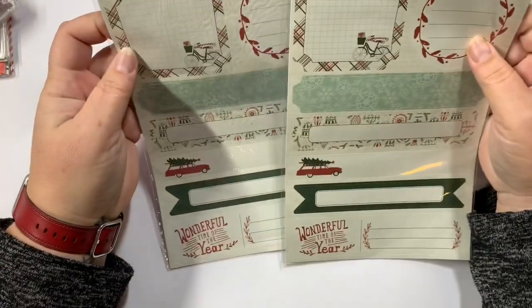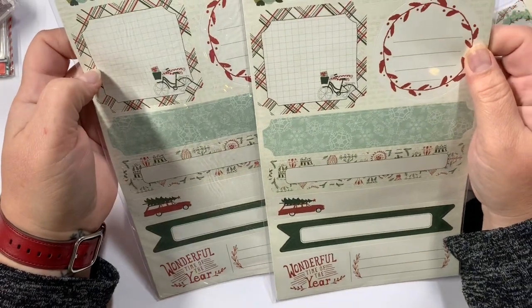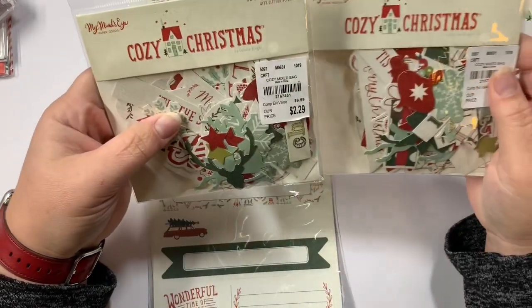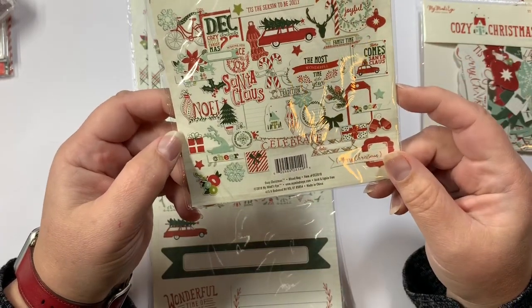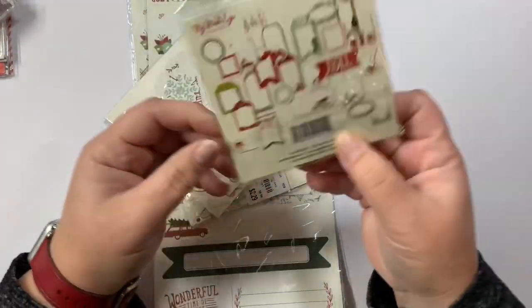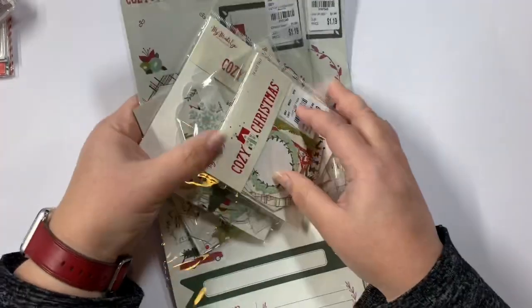Then the Cozy Christmas by My Mind's Eye — I got two of these sticker sheets, which look like tags. They were $1.19 with nine cardstock stickers. Then I got two of the ephemera packs, which are 55 count for $2.29. I love vintage Christmas — the red and the green. Then there's also a set of gift tags for $1.99 with 25 tags, which could also be used as ephemera.